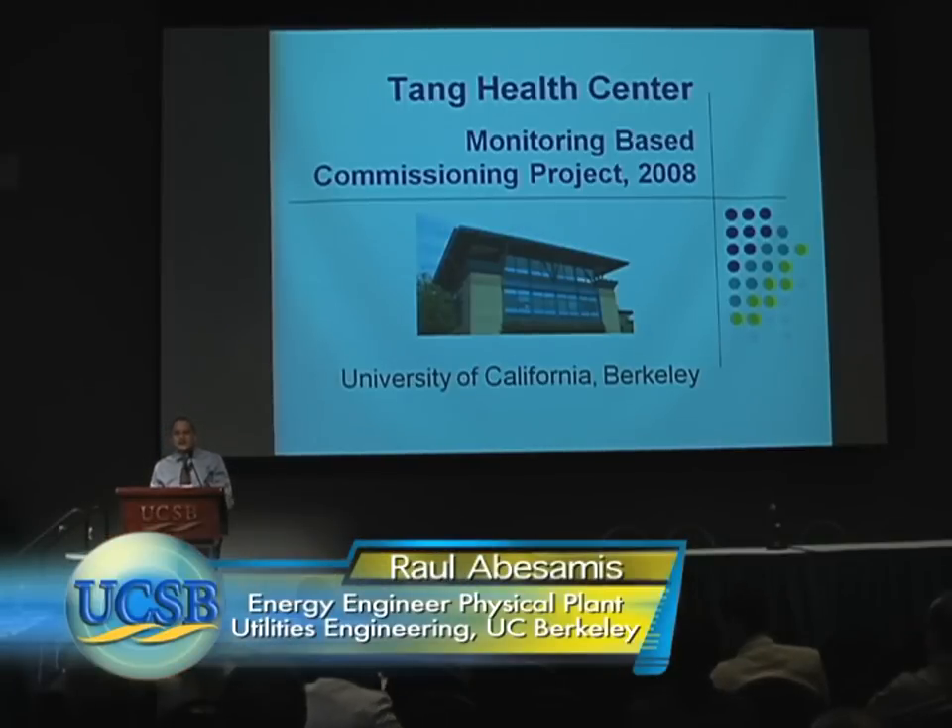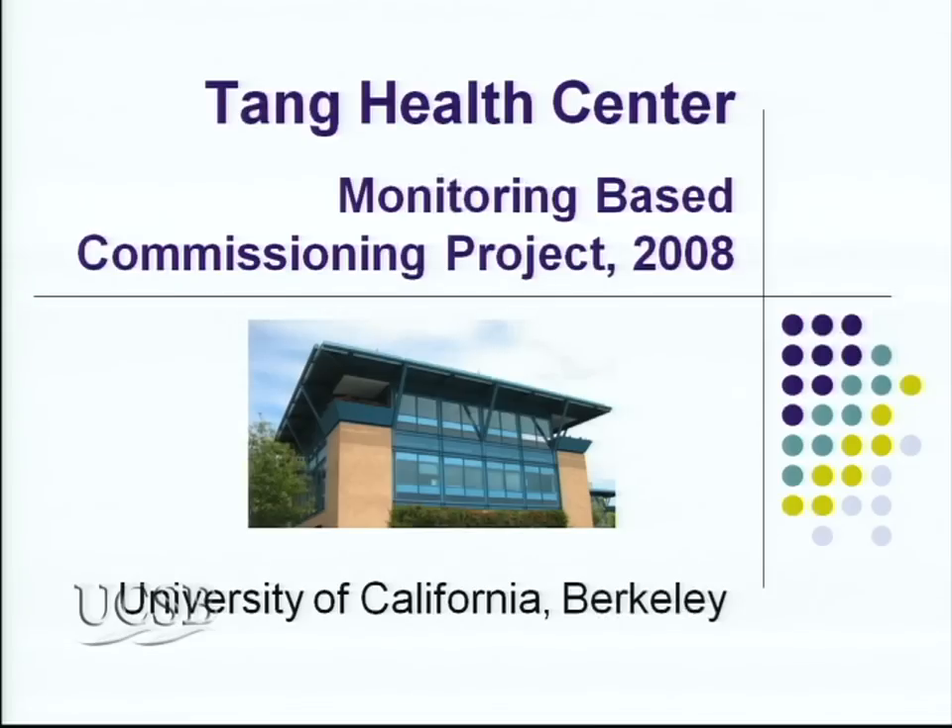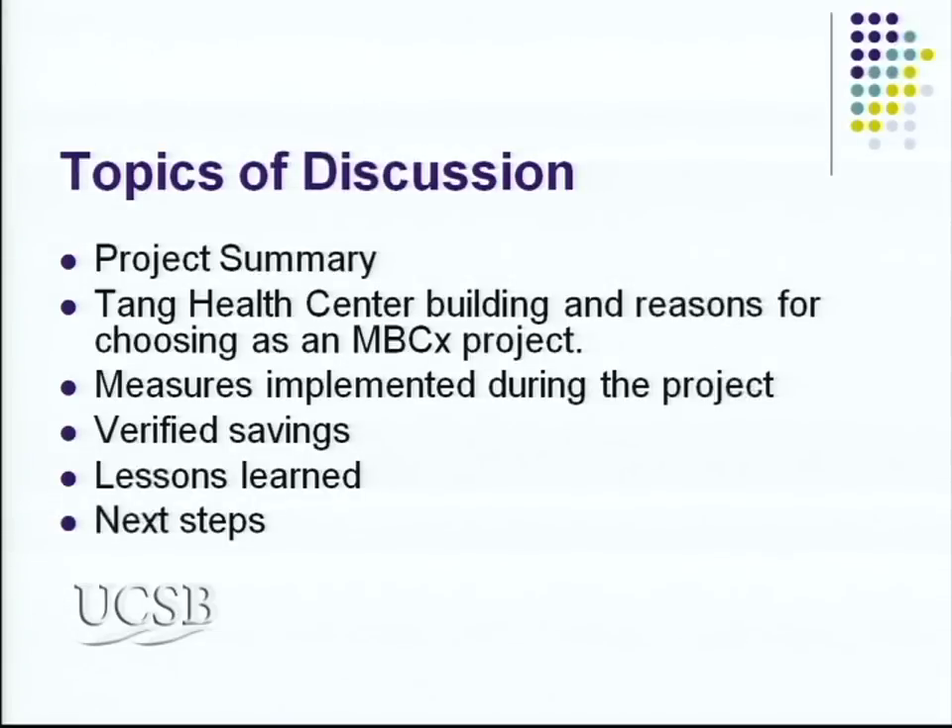It's an opportunity to present our commissioning project, which won the best practice award for the UC system. In the middle of last year, through the partnership program, we were approached by program administrators about available funds and incentives for additional projects. We went ahead and reviewed our list of potential projects on campus and came up with two additional NBCX projects. Tang Center is one of them. I'll give you a background of how we implemented the commissioning project in the building, starting with the project summary, why we chose Tang Health Center, the measures we implemented, the achieved savings, and lessons learned.